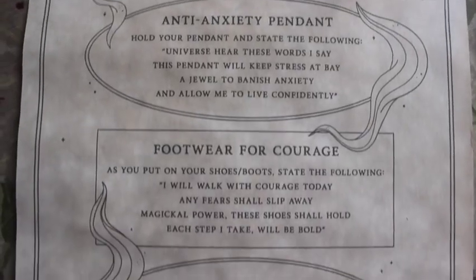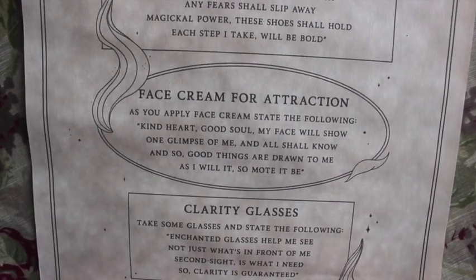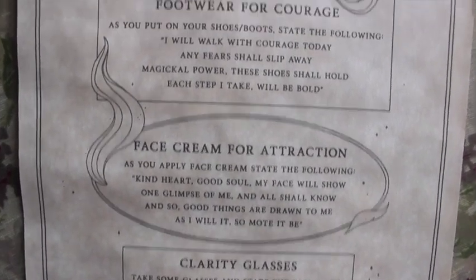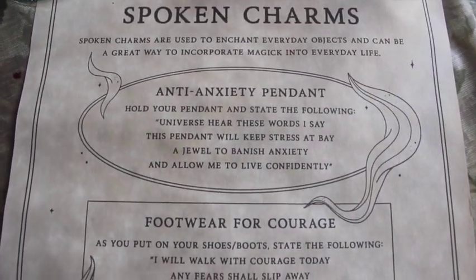Let's take a look at the scroll. We have spoken charms — used to enchant everyday objects and a great way to incorporate magic into everyday life. There's an anti-anxiety pendant — brilliant! Footwear for courage — love that. Face cream for attraction. And clarity glasses. I wear shoes, I have a face, I wear glasses, and I want to get rid of anxiety, so I'm going to use all of them.